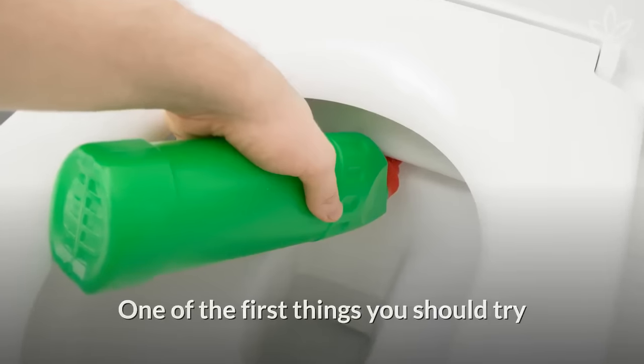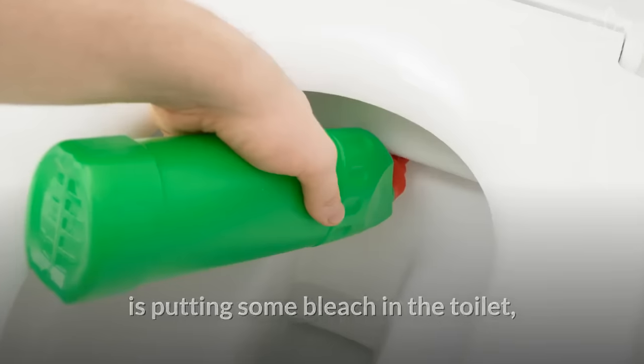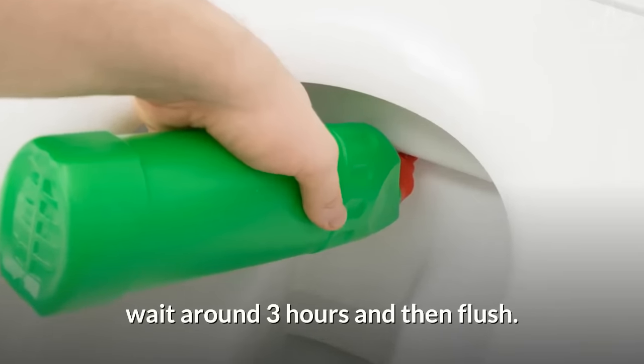Bleach: One of the first things you should try is putting some bleach in the toilet. Wait around 3 hours and then flush.